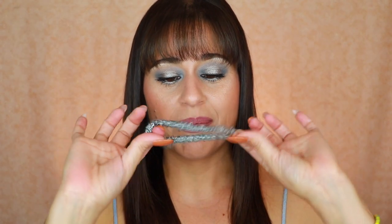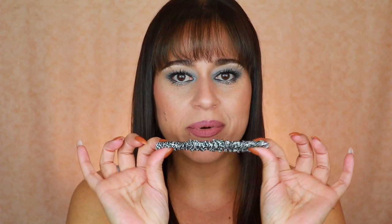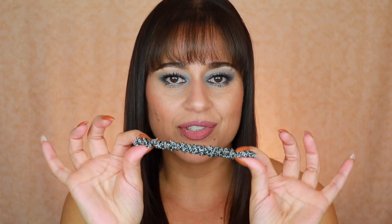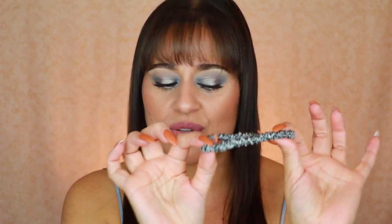I also picked up Slip satin scrunchies — they're thin, really gentle on the hair cuticle, don't snag, and are great for sleeping or wearing in a ponytail. They're pricey for what they are, but the pack of three comes in black, beige, and animal print. I do recommend them, especially if you have fine hair.